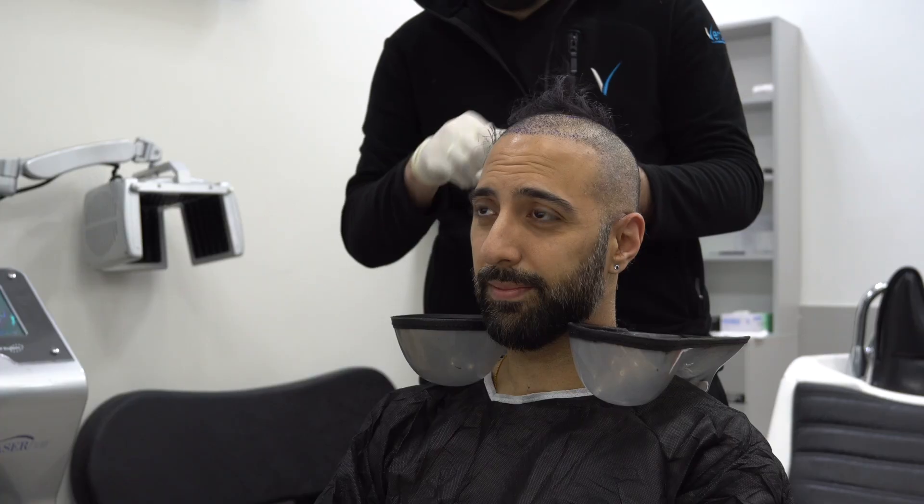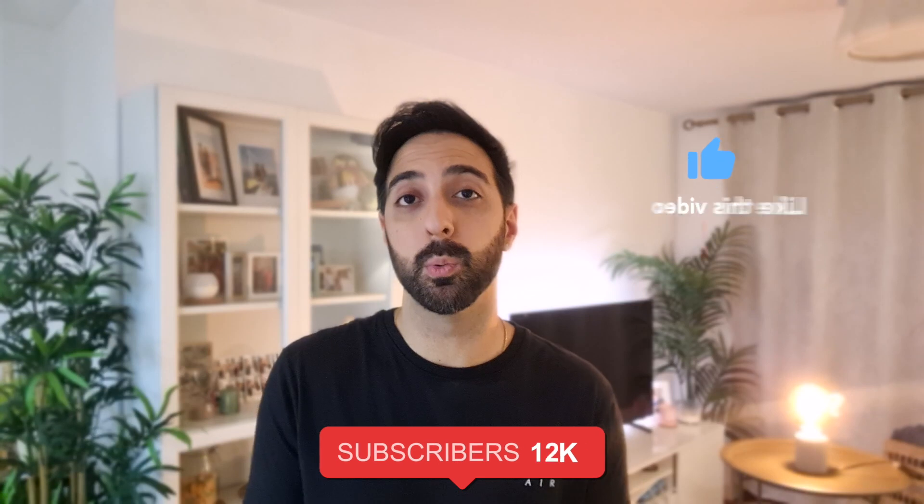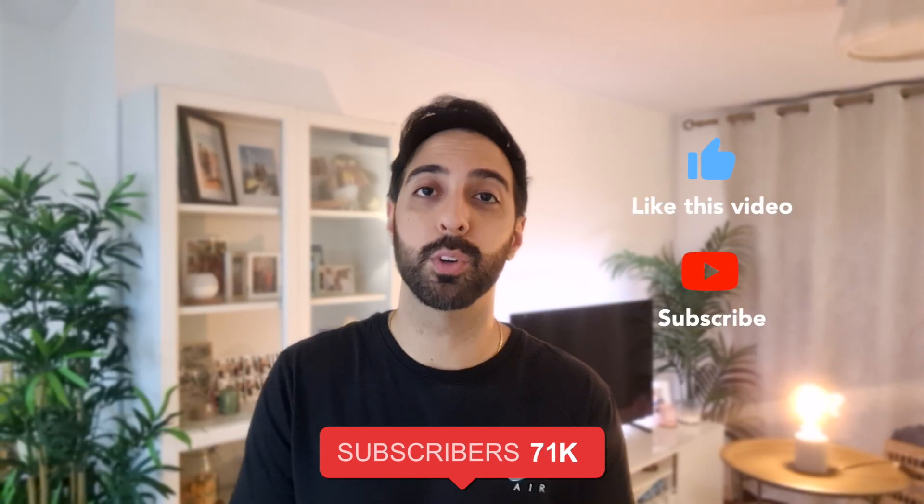I post a lot about my own hair transplant journey on this channel, as well as talk about some tips and useful advice for guys who are looking to get a hair transplant or who have already gotten one. If you like content like this, do consider subscribing and liking the video.